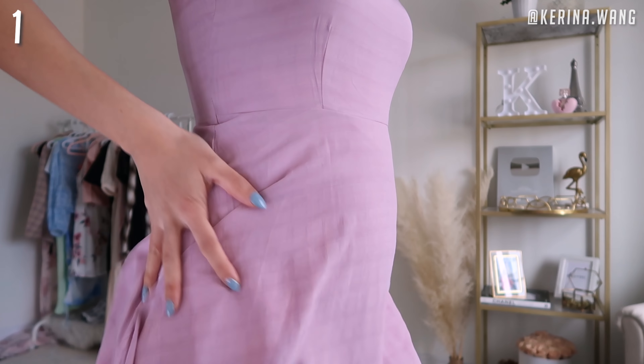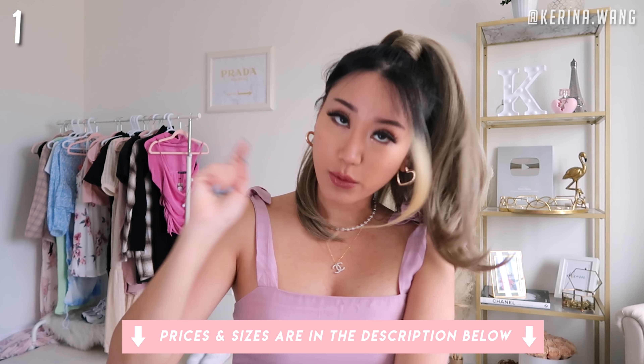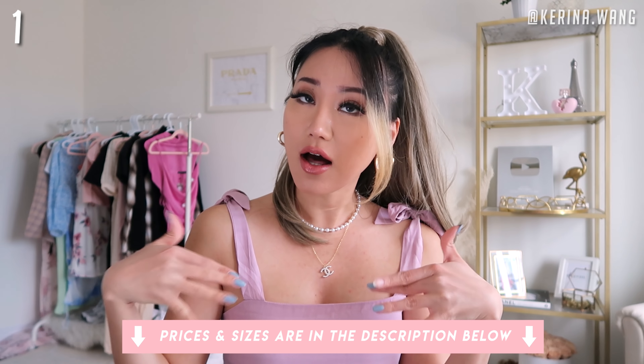Can't believe I said all that in one breath. As of today, I'm currently 20 weeks pregnant — right now, this is what it looks like on me. I'm wearing the size US 6. By the way, you can find all the sizes and prices in the description box down below as well — I will be linking everything I'm wearing in this haul. What I really like about it is that there is a ribbon tie detail here at the shoulder area, so you can tie it higher if you want a more conservative look.